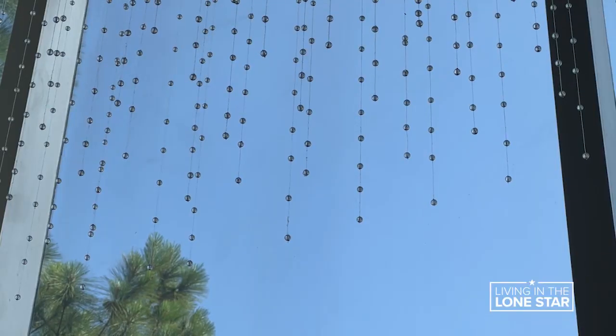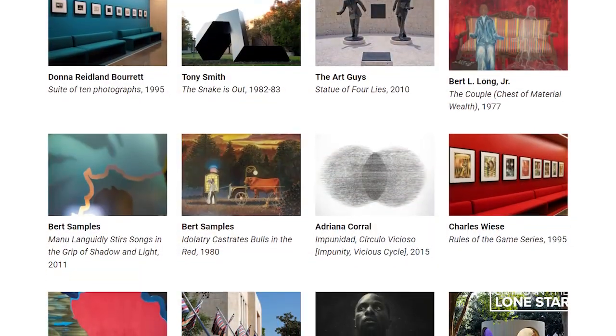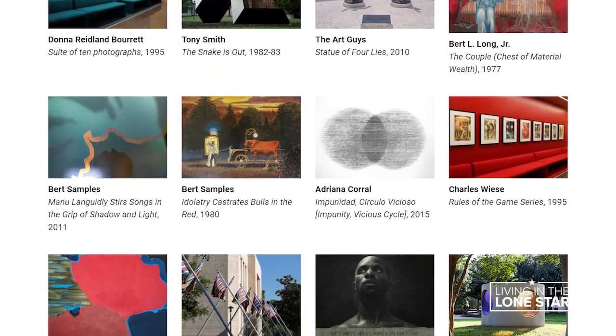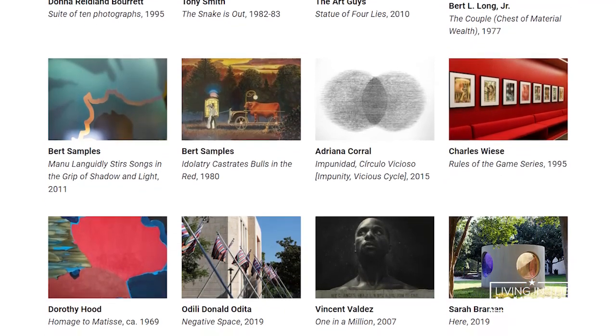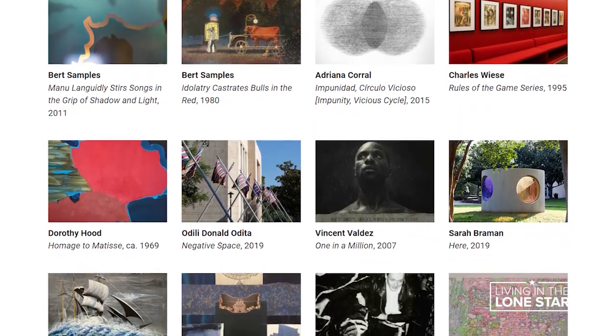Some pieces blend in with the architecture, others were meant to stand out. The focus has always been international, modern and contemporary art. You can see the full permanent collection on the public art department's website and even see each individual piece. I think that that's a very unique opportunity and experience.